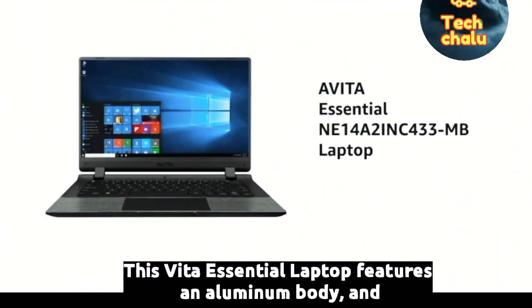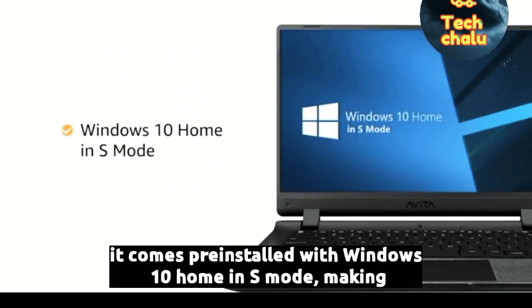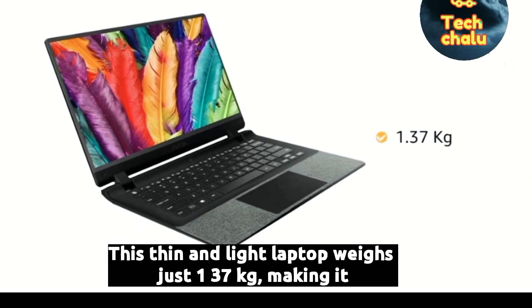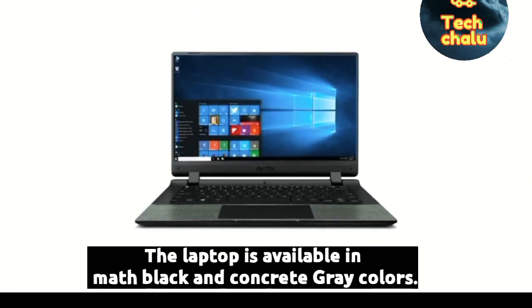The Avita Essential laptop features an aluminium body and comes pre-installed with Windows 10 Home in S mode, making it ready for use. This thin and light laptop weighs just 1.37 kg, making it suitable for people on the go. The laptop is available in matte black and concrete grey colours.